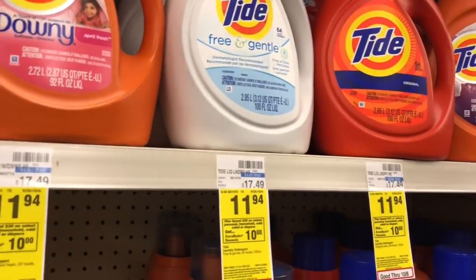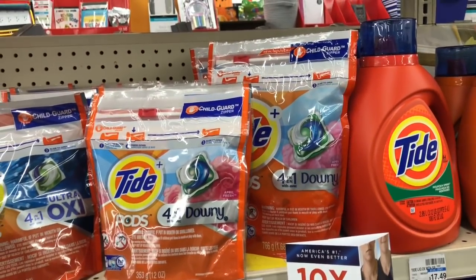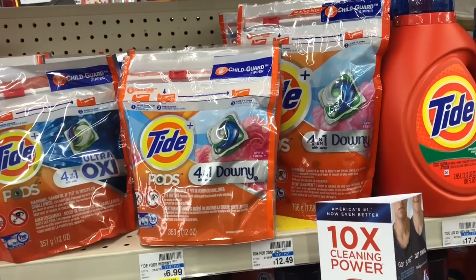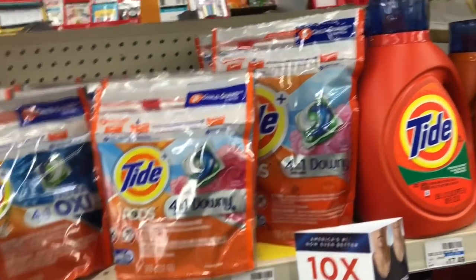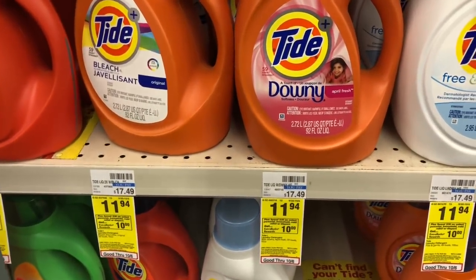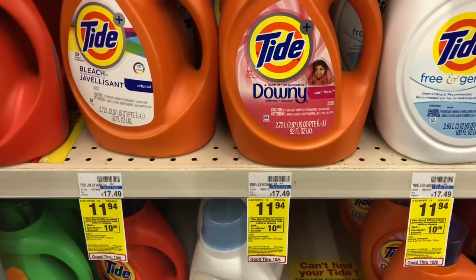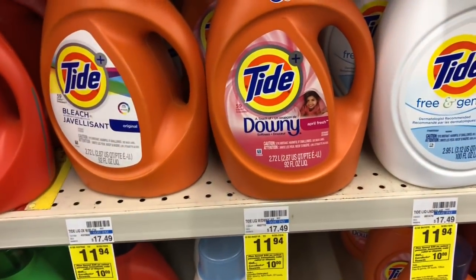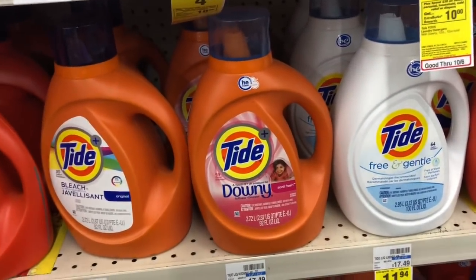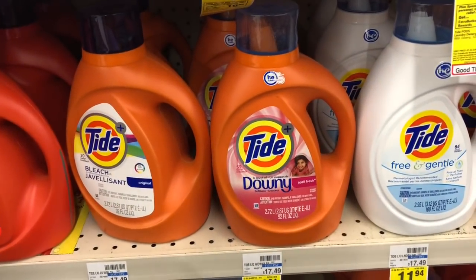The larger bottles of Tide and the larger bags of Tide Pods are going to be buy two get a $5 Extra Care Buck. They're also on sale for $11.94 each. Buy two and use two of the $2 off one coupons from our P&G insert — one for the Tide Pods and one for the Tide laundry detergent. You'll pay $19.88 but get back $5 in Extra Care Bucks, making your final cost $14.88 or $7.44 each. Not a bad deal considering they are double the size of the smaller bottles.